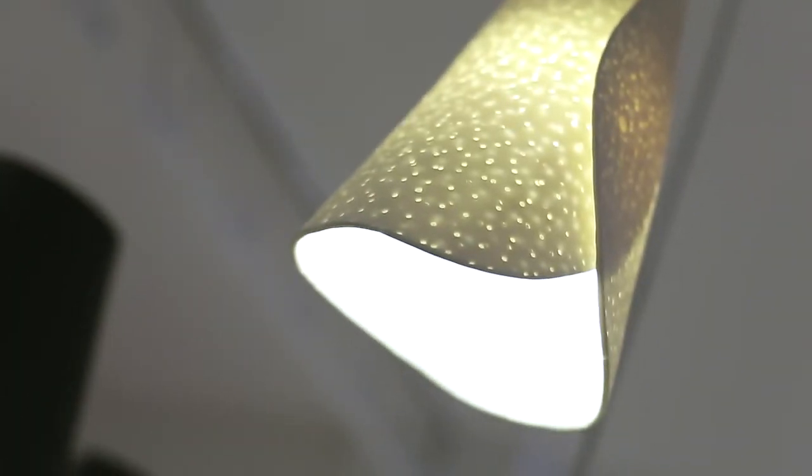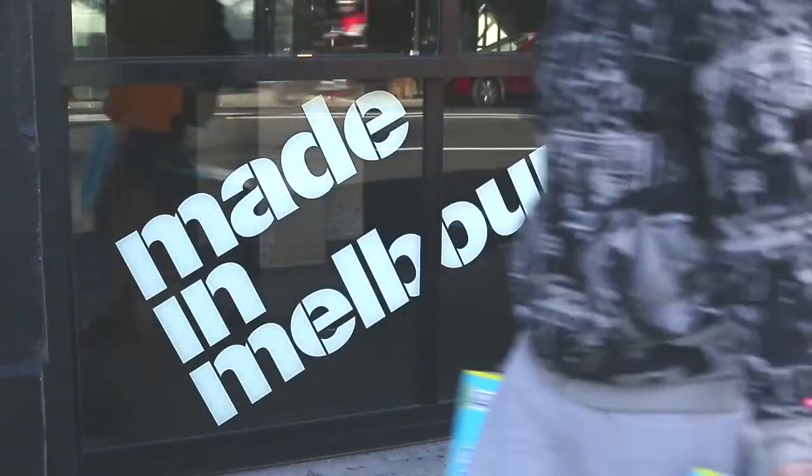The range started out because I was working with porcelain in a teaching project and I became really enamoured of the quality of the material when it's translucent. I started playing around making some small tea lights and Selena from Ism Objects saw some of these properties, was really captivated by them, and invited me to participate in the project.